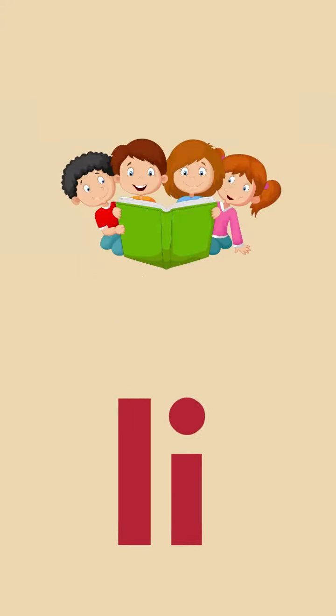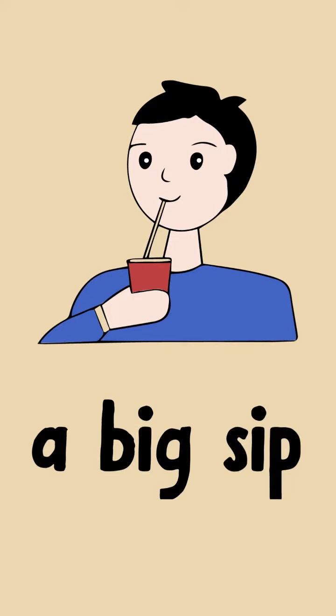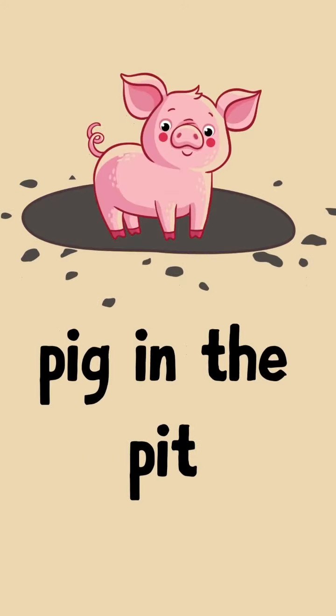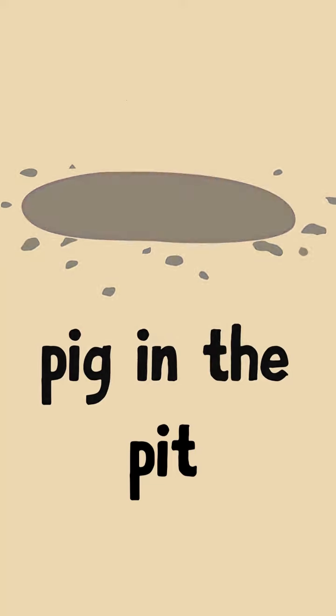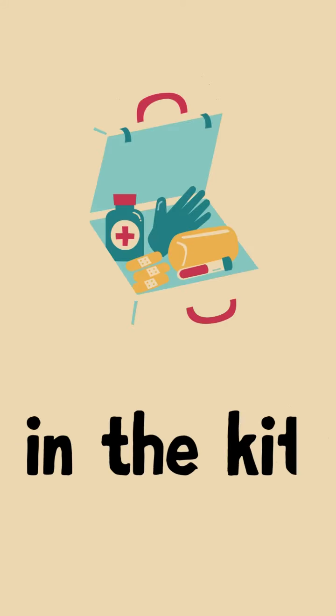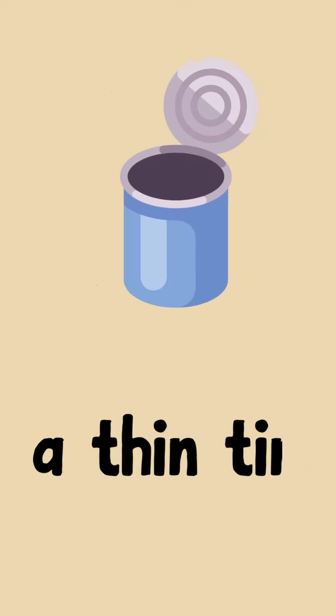Let's read. Big set. Big in the pit. Spin the pin. Spin the kit. Spin the pin.